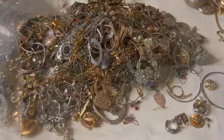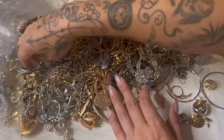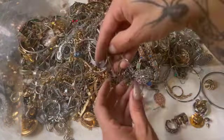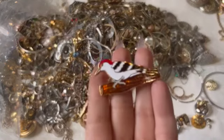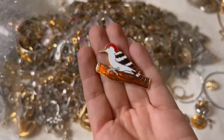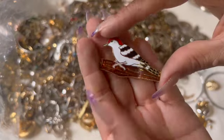These are really old hoops. That pretty little bird — that's nice. It's pretty enameled.